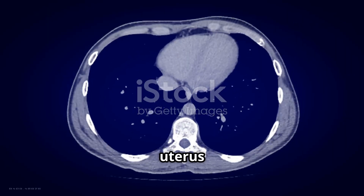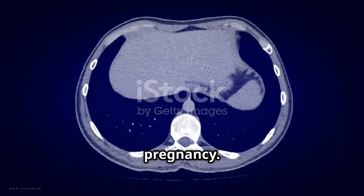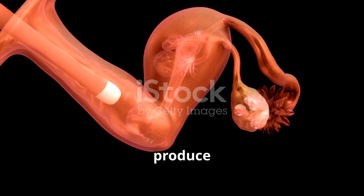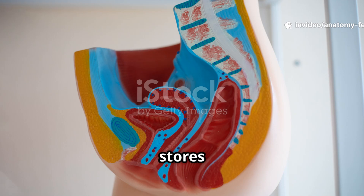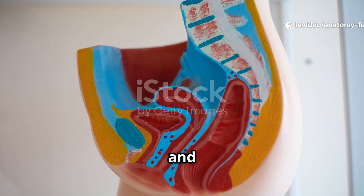Internal organs include the uterus, the site for fetal development during pregnancy. The ovaries produce eggs and hormones, while the fallopian tubes transport eggs to the uterus. The bladder stores urine, and the rectum stores and expels feces.